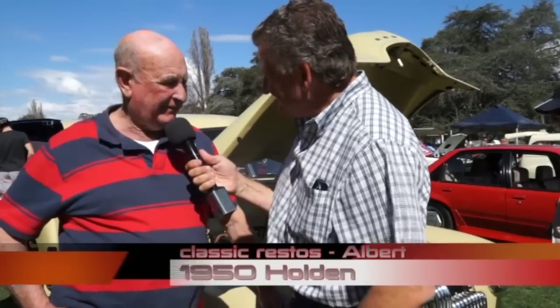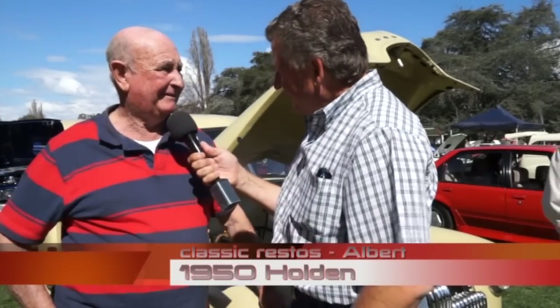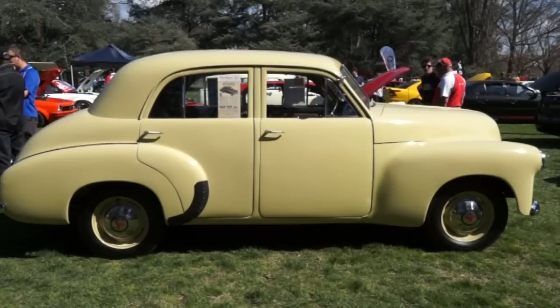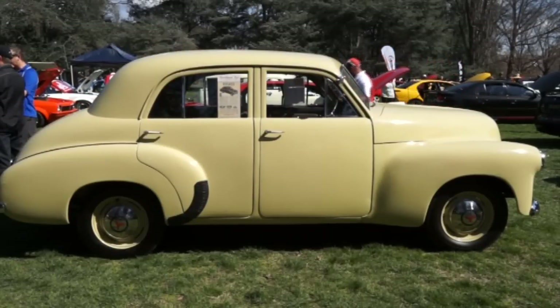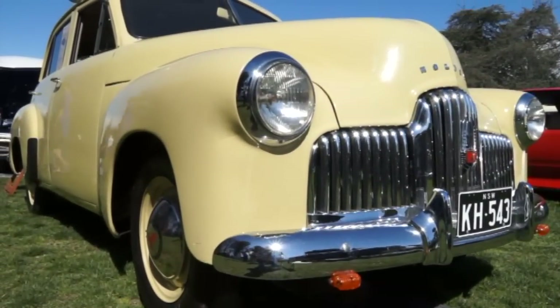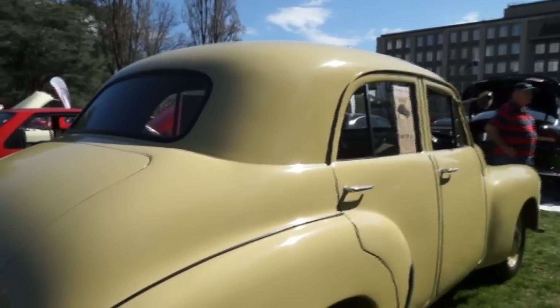We have Albert now with a legendary Holden — this was the shape, the design that was Australia's own car. Welcome to today's show, Albert. This is a 1950 model. How long have you had it? About 30 to 35 years. I love this first Holden — the waterfall grille, the very original shape — it really does mean something, doesn't it?